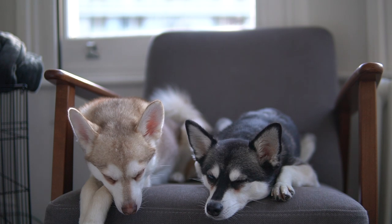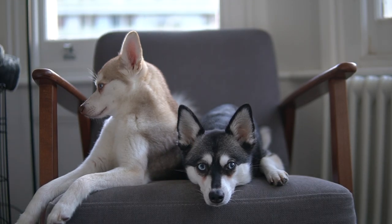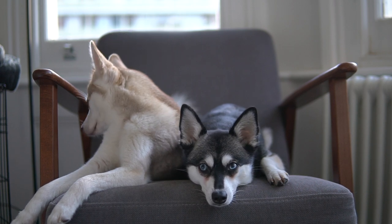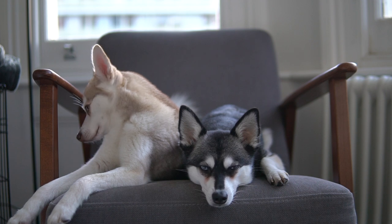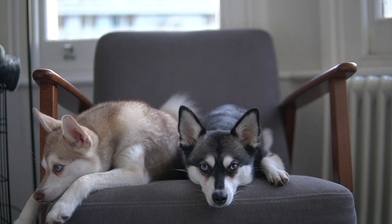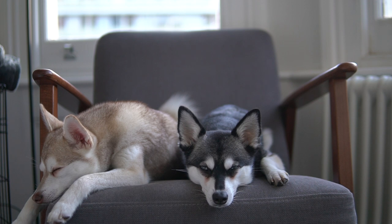The emotional support animal certification we had was just from a company in the USA and didn't meet Virgin Atlantic's requirements, so we found out we were basically going to have to ship them in cargo. An alternative we considered was flying into Paris or Amsterdam with the dogs in the cabin and then taking the Eurostar to London, but we decided against it because we had so much luggage that managing two dogs and all our bags before getting the Eurostar would be quite a challenge. So we decided to go with Virgin Atlantic and the dogs would go in cargo.